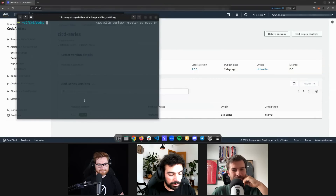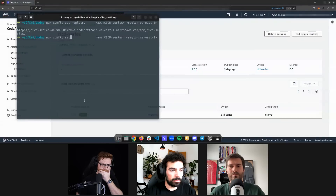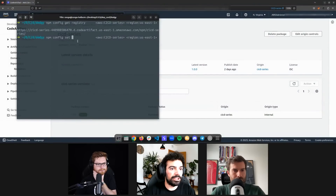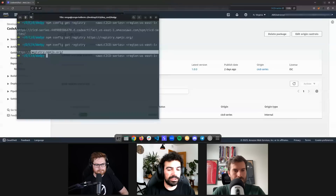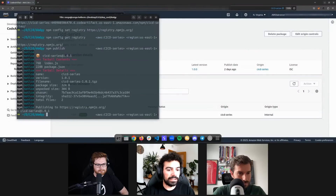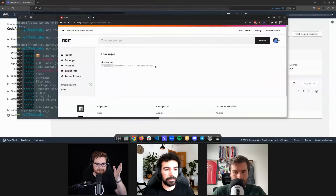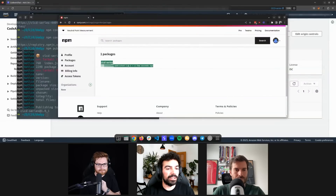Now we go to that folder and log into the public NPM repository with npm login. We check npm config get registry — I need to change it manually. Instead of having the CodeArtifact registry, we want the public one. So we're setting the registry to the public npmjs registry and now we can do a simple npm publish. This will create the package in my NPM account. The folder name is dodgy but because of the package.json name 'cicd-series', I can see version 1.0.1 is now published on npmjs.